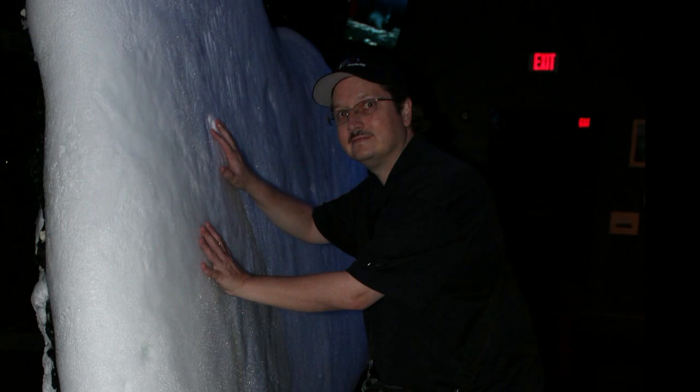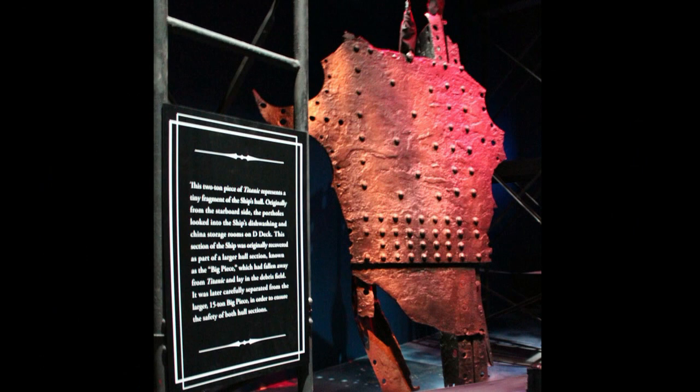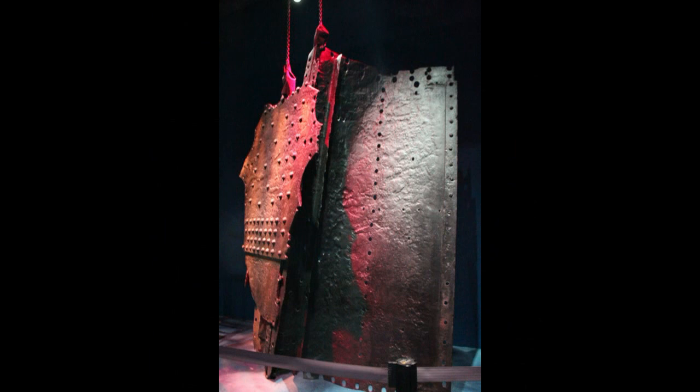And next we had this iceberg — I shouldn't say simulation because it was real ice. We all touched it and they let us know that the water was actually colder that night than that sheet of ice. So it really makes it hit home when you touch that ice and you feel how cold it must have been 100 years ago, and most people died of the cold and not of drowning. And next we see what was known as the Big Piece — this is actually a smaller part of the original Big Piece, part of the hull. It's like two tons, and we weren't allowed to touch it, but we could really tell how big it was from just a few feet away.